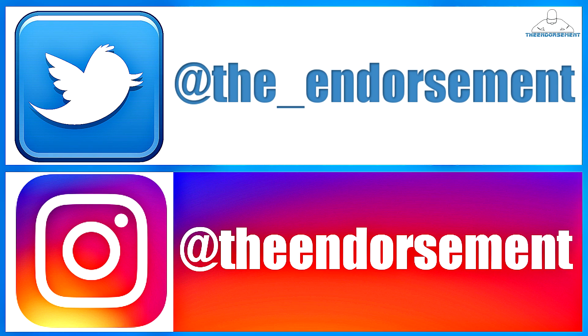So there you go, another review in the books. Please like, please comment, and please subscribe. Also, please do not forget to check me out on social media — that is Instagram, Twitter, and MySpace. Not MySpace.